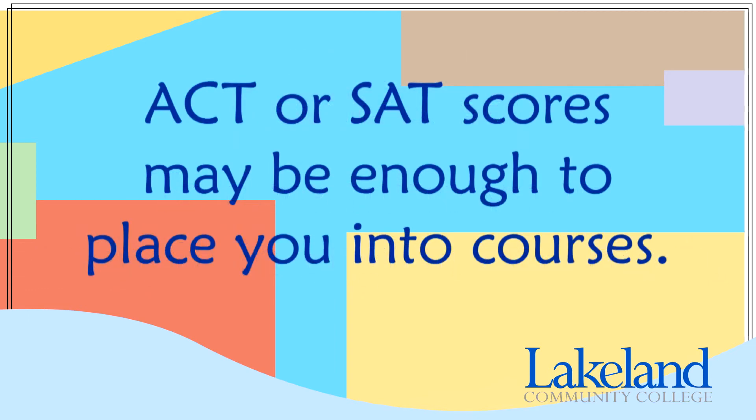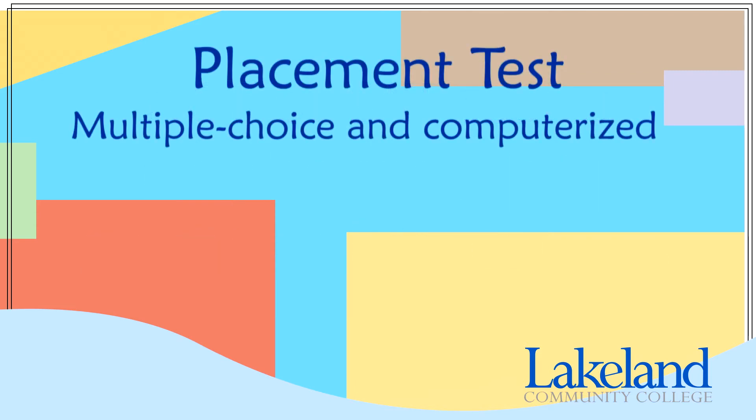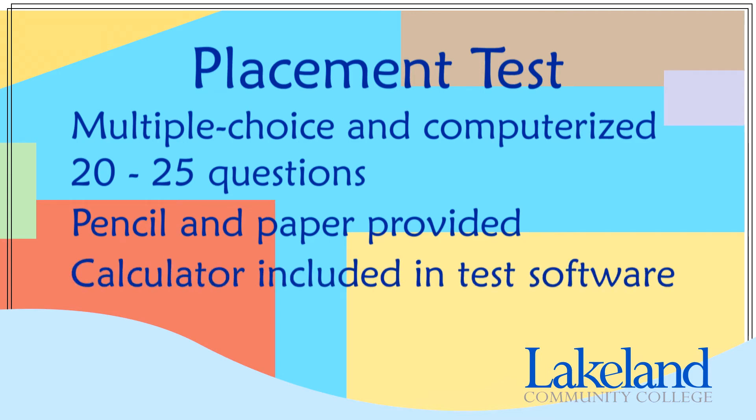If you have already taken the ACT or the SAT, you may not be required to take the placement test. The writing and math tests are multiple choice and computerized. Each test is between 20 and 25 questions. You will be provided a pencil and paper to assist you in your problem solving. For the math test, a calculator is available by clicking the link on the computer screen for questions that allow it.